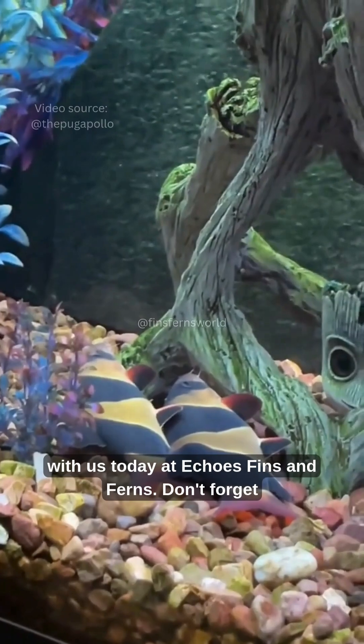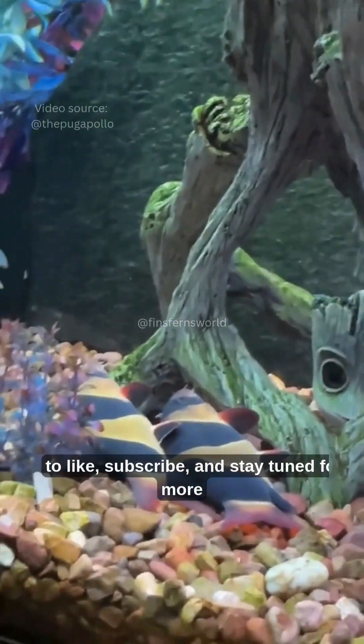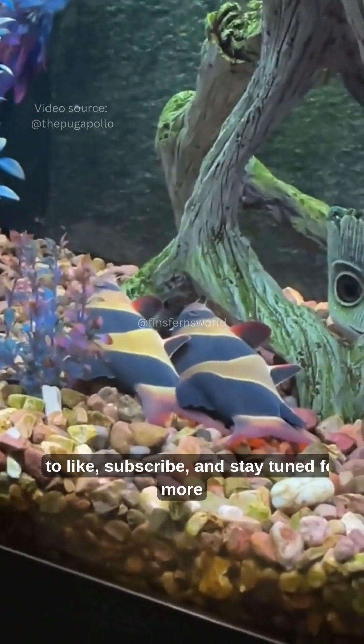Thanks for swimming with us today at Echoes of Fins and Ferns. Don't forget to like, subscribe, and stay tuned for more underwater wonders.